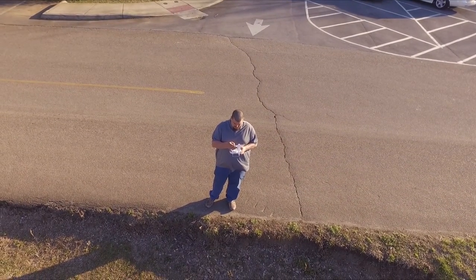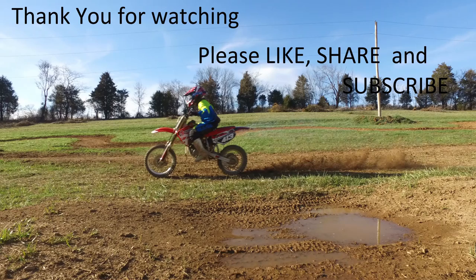But thank you for watching — please like, share, and subscribe. I should have another video up for you all today. I'll see you soon.